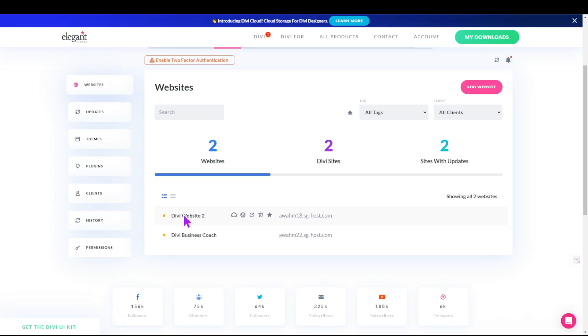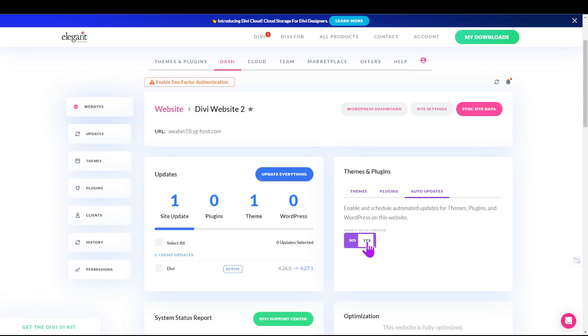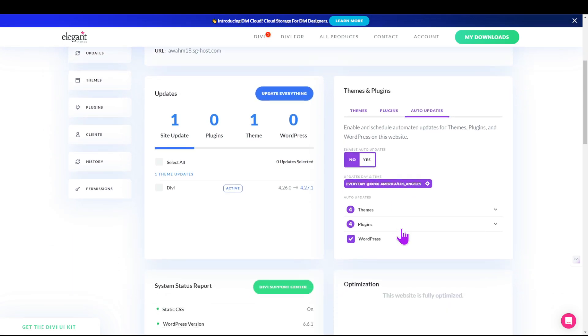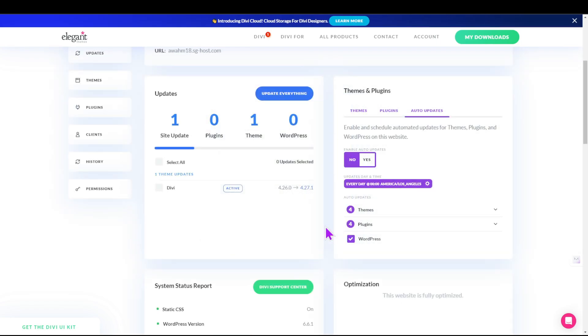To schedule automatic updates in DiviDash, click on the website from the main dashboard, then click on Auto Updates under the Theme and Security section. Switch the automatic update toggle to Yes and click the settings icon to change the frequency. When the dialog box appears, use the dropdown menu to select the frequency, update time, and time zone, and then click Save Changes.